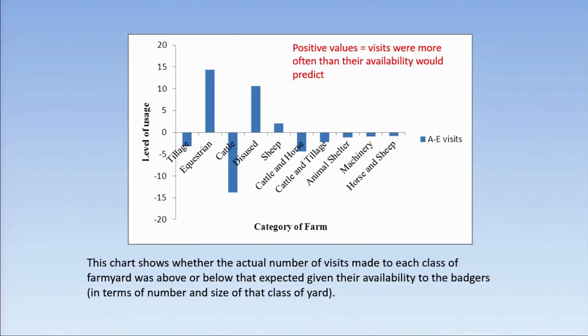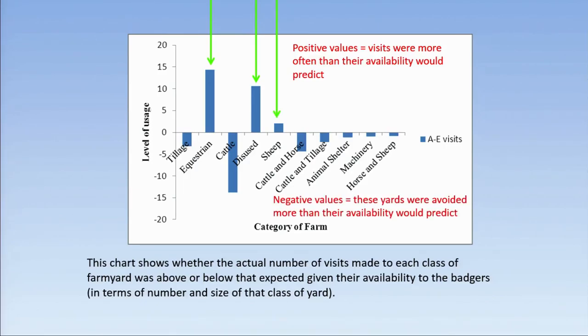Positive values show visits more often than their availability would predict. The most frequently visited yards were equestrian yards, followed by disused yards, and in third place sheep yards. For negative values — yards avoided more than their availability would predict — what really shocked us was that cattle yards were avoided most of all.